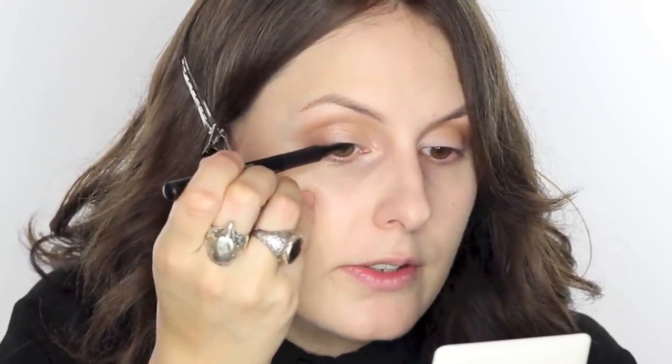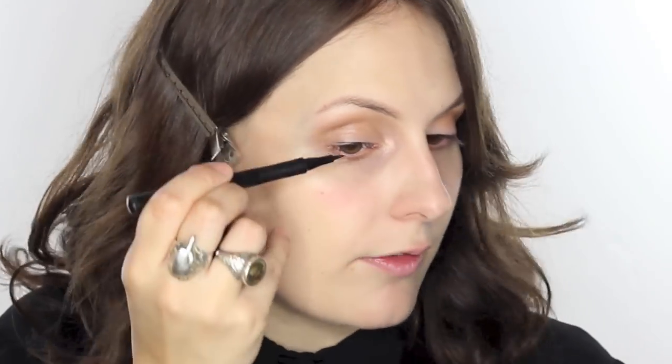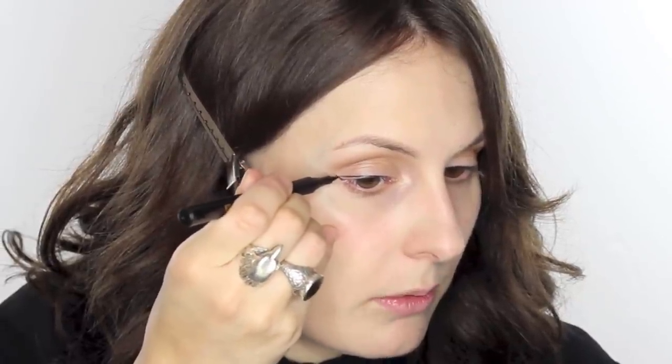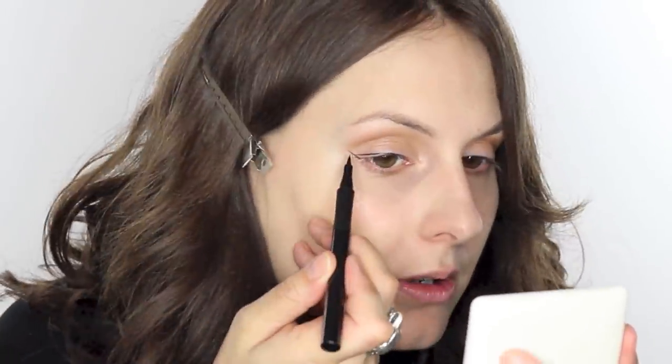I'm going to move on to a liquid liner and use the Elizabeth Arden Beautiful Colour High Intensity Liquid Liner. The nib is really nice and really thin, so I'm going to start from about halfway along the lash line rather than going all the way across, so it looks as if it's coming from within the lashes and just elongates the eye. Once I get to where my eye line naturally finishes, I'm going to create a little flick, pull it outwards, and then join it up. I've gone for quite a feline shape, which I think is going to be nice with the lip.